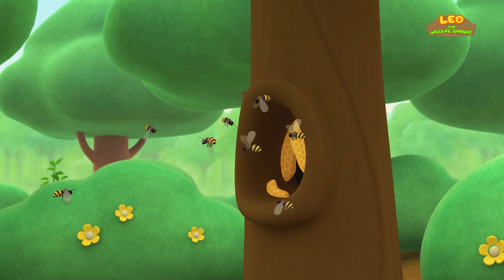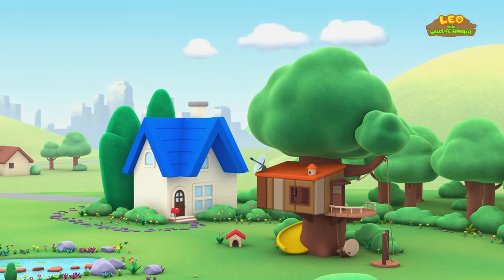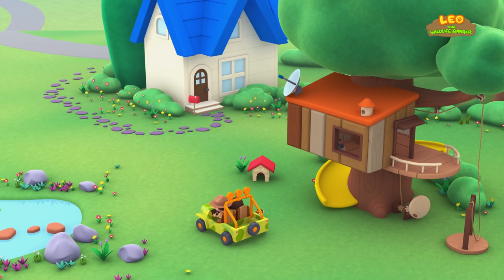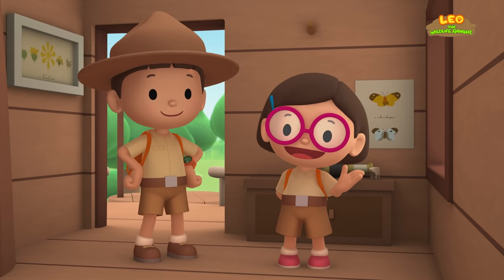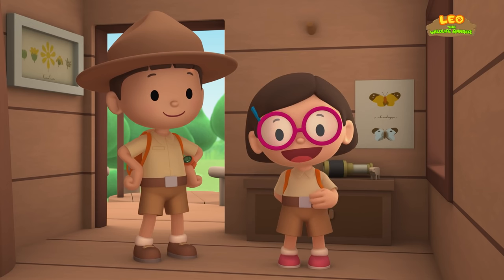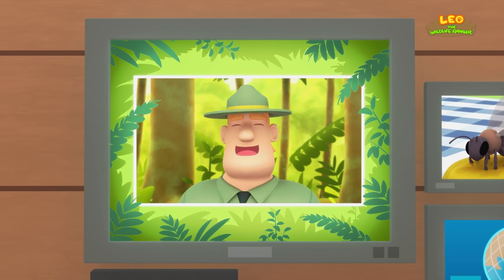Goodbye, Bee! We did it! We found the beehive of the honeybee! Hooray! We found a honeybee in our garden! We learned that honeybees have workers, a queen, and drones, and that they make honey! So we went to a forest and found a tree with a hollow that contains a hive! Good job, children! You did it! You are amazing wildlife rangers!